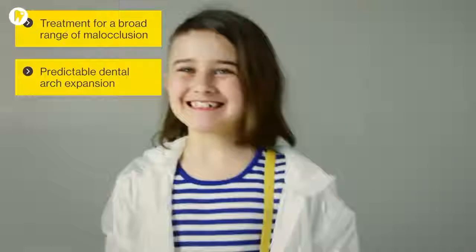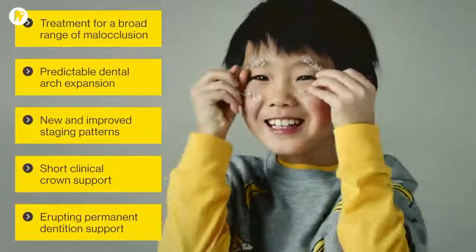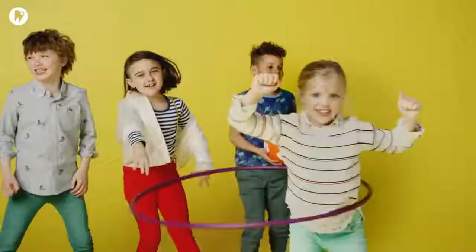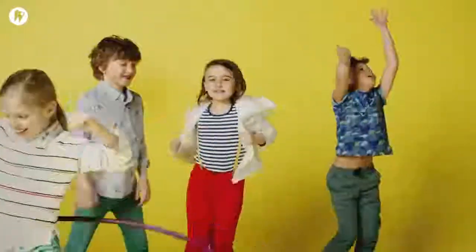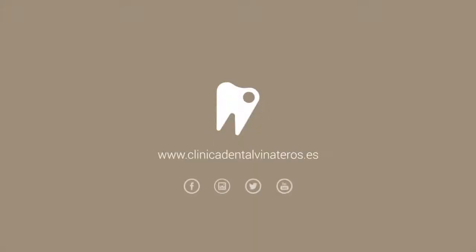Now you can offer your younger patients all the advantages of Invisalign Clear Aligners with a treatment designed just for them. Little smiles deserve Invisalign First Treatment. Talk to your Invisalign representative about Invisalign First Treatment.